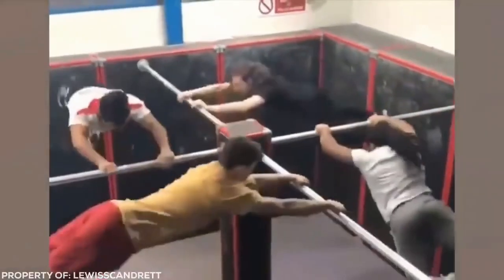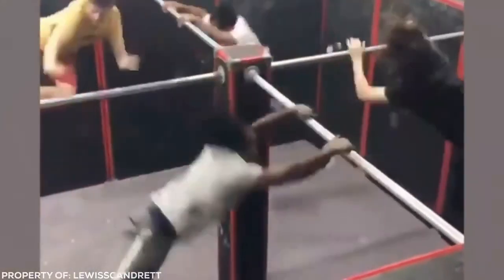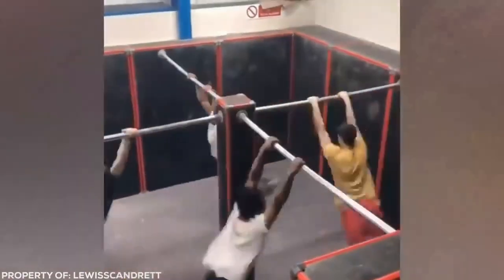You've probably heard of synchronised swimming, but how about synchronised swinging? These guys set out to create a satisfying chain of synchronised pole swings, followed by a backflip dismount all at the same time. It's almost hypnotic.